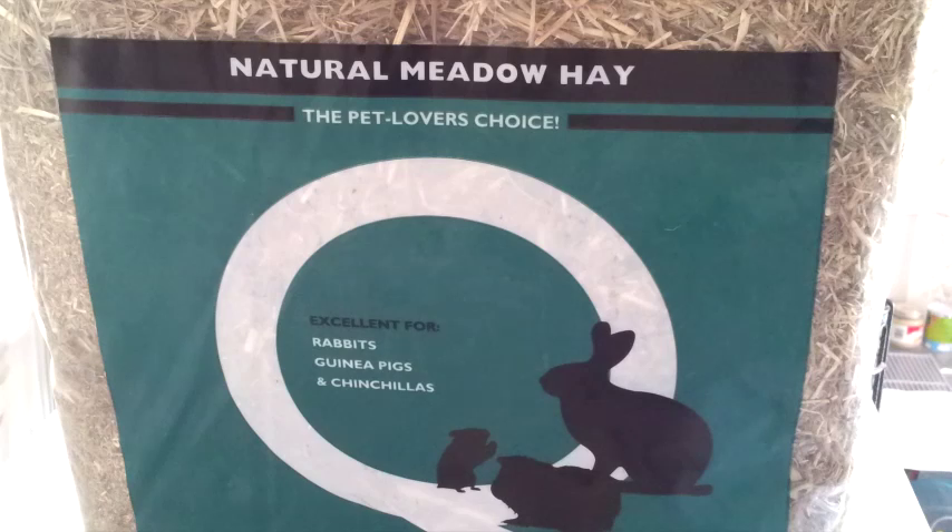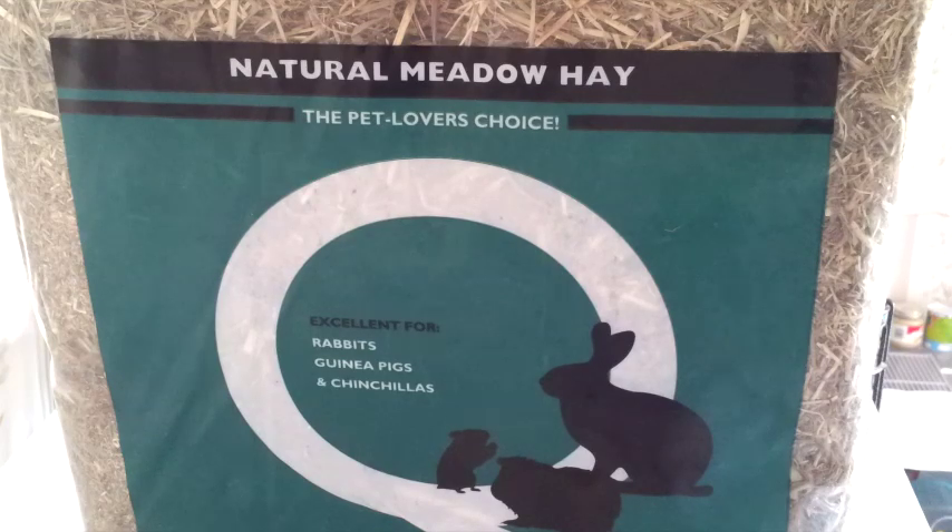The next thing I picked up was a bag of Natural Meadow Hay by Pet Lover's Choice. I've used this brand before and it's really good — the pets seem to like it. The gerbils don't currently have much hay in their cage, and hay really helps to keep gerbil tunnels together and they also like to sleep in it. I went ahead and picked up a small bag and this was £1.